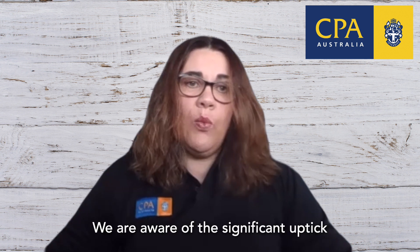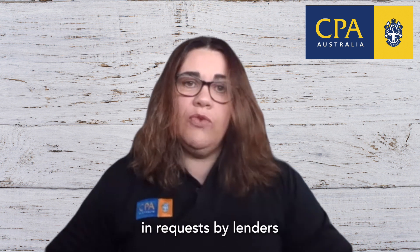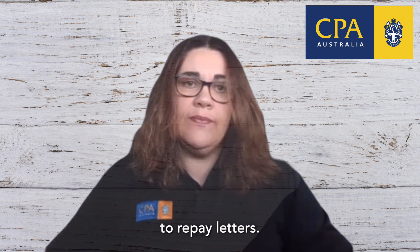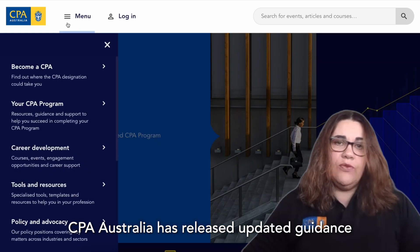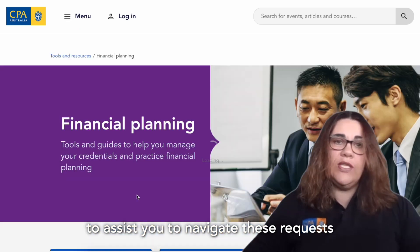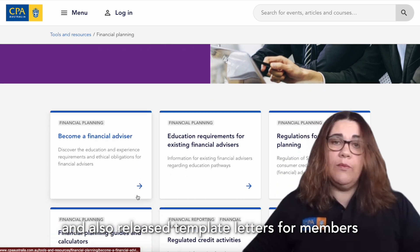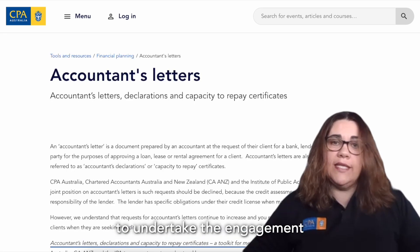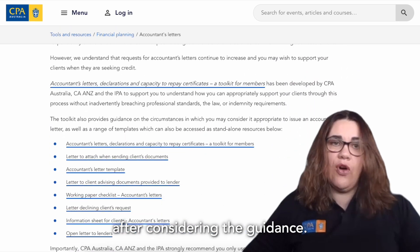We are aware of the significant uptick in requests by lenders of our members to provide capacity to repay letters. CPA Australia has released updated guidance to assist you to navigate these requests and also released template letters for members to use if they consider it appropriate to undertake the engagement after considering the guidance.